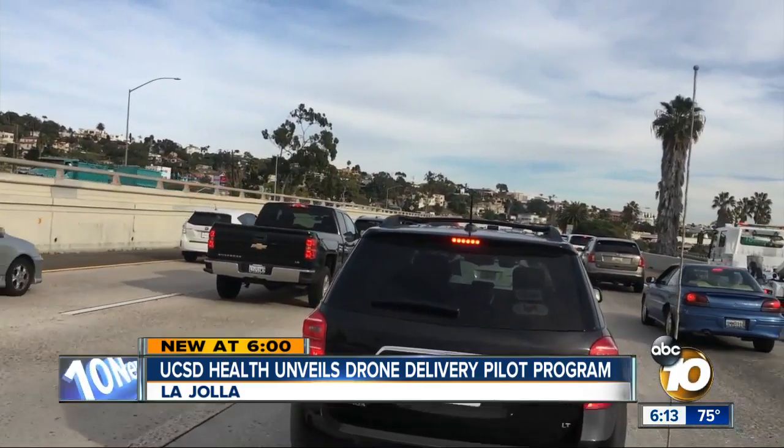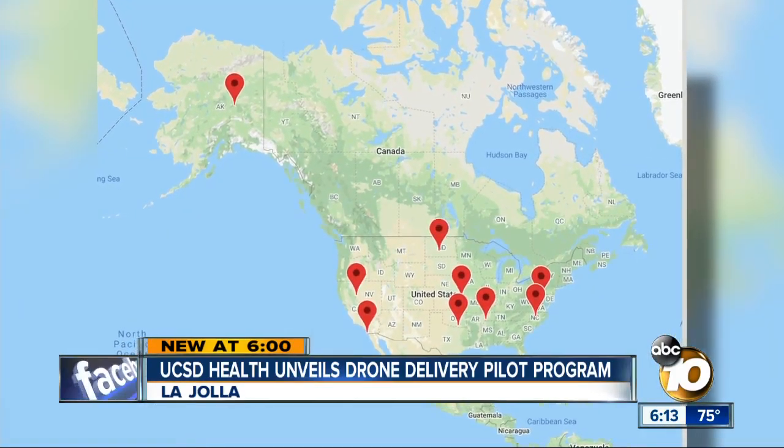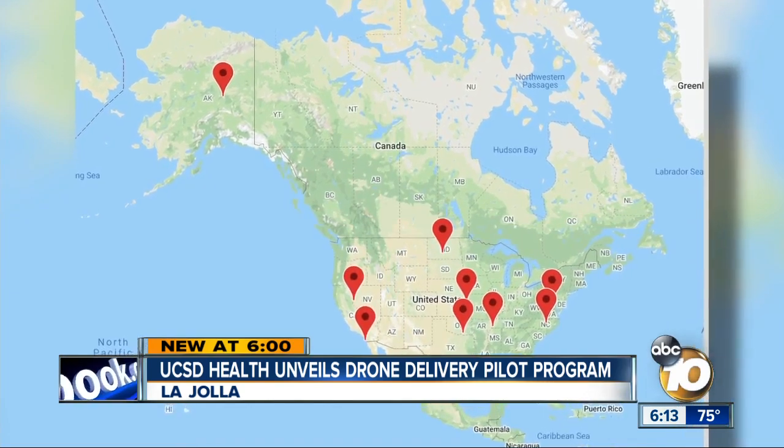Unfortunately, traffic seems to get worse and worse every year, and so really what we're trying to do is find alternatives for doing that. San Diego is one of nine cities in the country testing the FAA's integration pilot program.